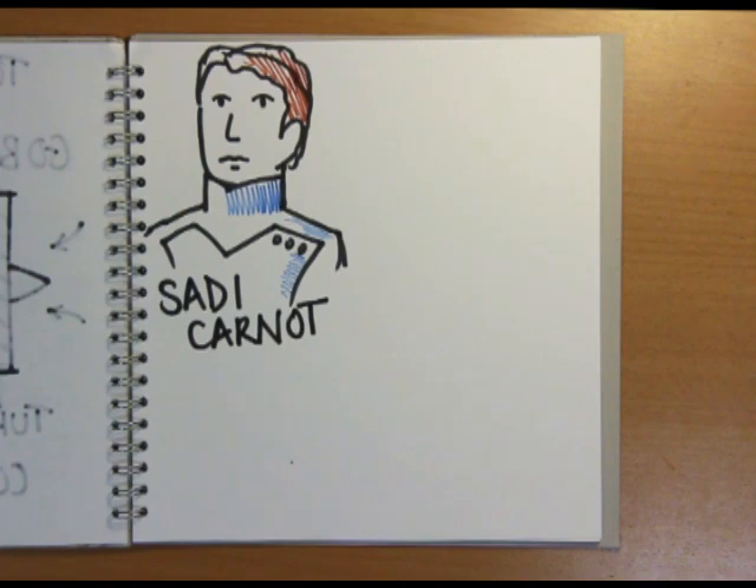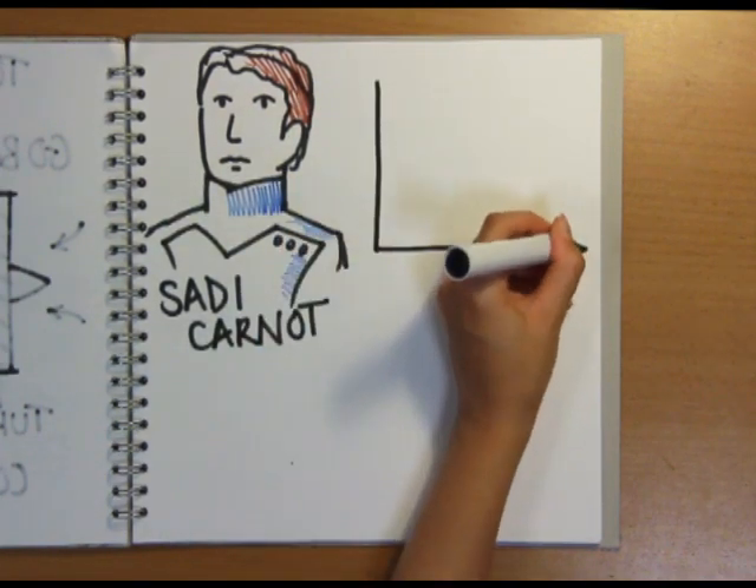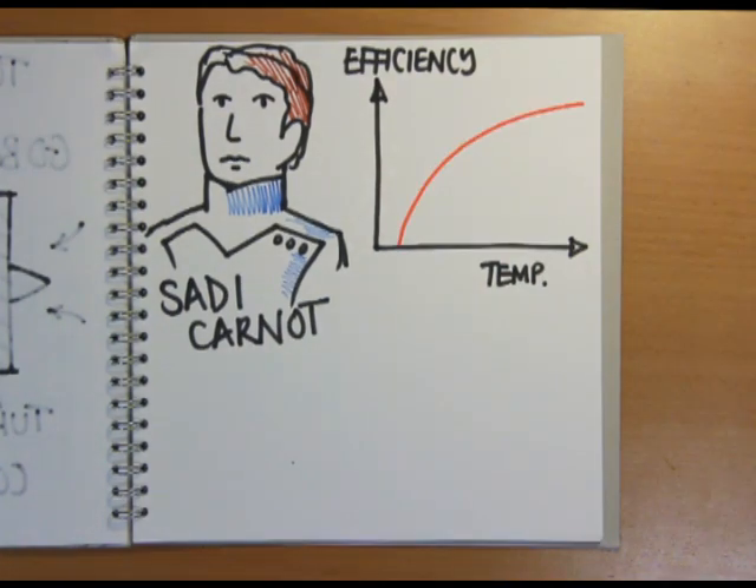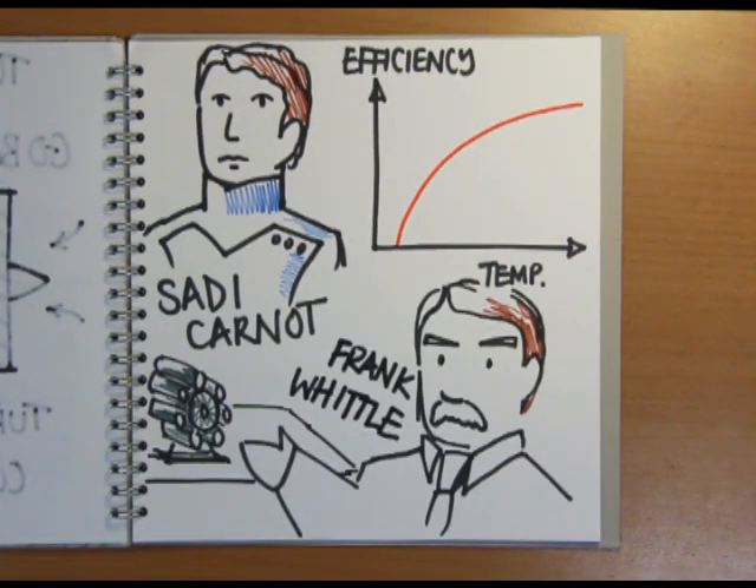The French engineer Sadi Carnot realised in the 1800s that in order to run an engine like a steam engine more efficiently, you need to run it hotter. And ever since Frank Whittle invented the modern jet engine, the operating temperatures of these remarkable machines have crept up and up to improve their efficiency.